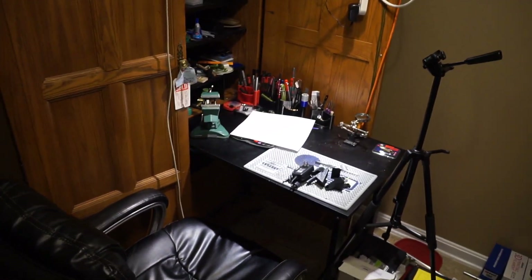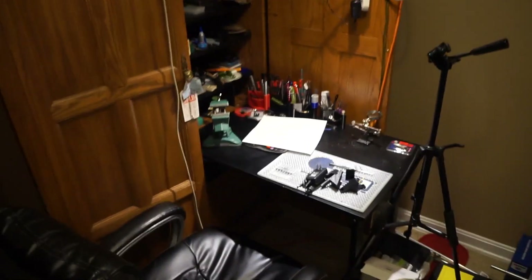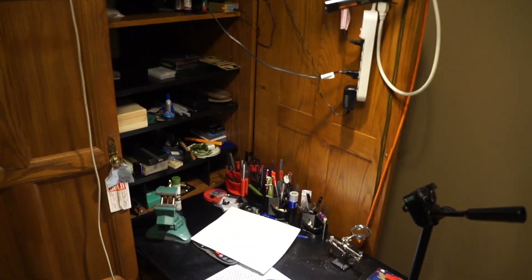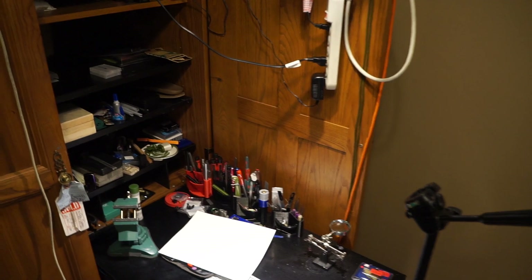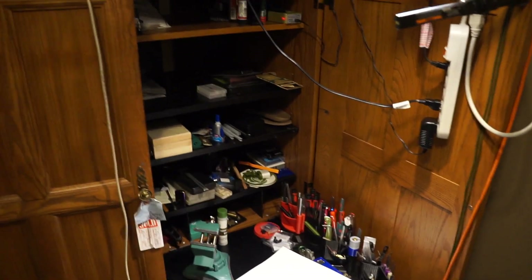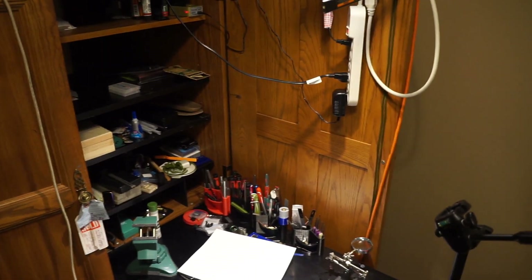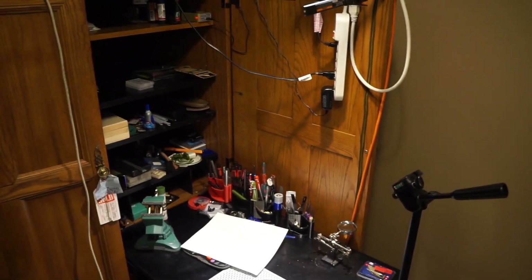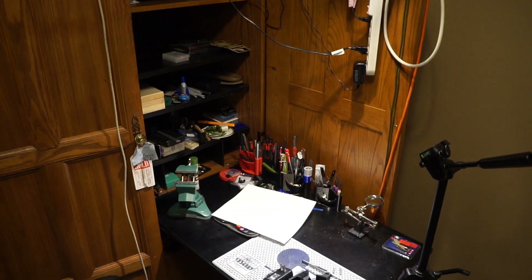That's about it for my little work area. This is just the room I have dedicated to miscellaneous hobbies. Until next time folks, keep it legal, and I'll talk to you later.